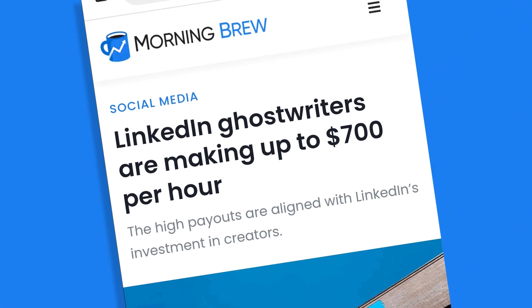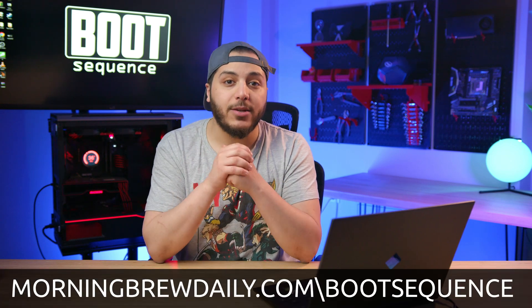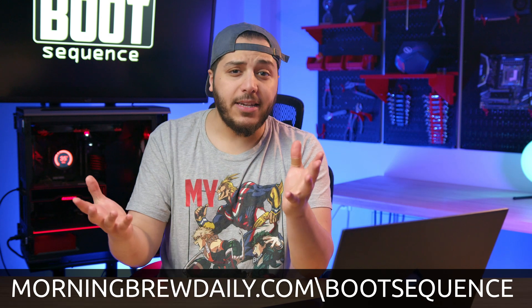Last week, I found out that LinkedIn has ghostwriters that get paid more in an hour than me in two weeks. So help me out and go subscribe to Morning Brew for free by using morningbrewdaily.com/bootsequence or by clicking the link in the description below. It takes less than 15 seconds, so seriously, sign up.